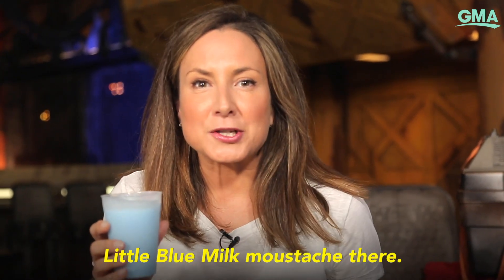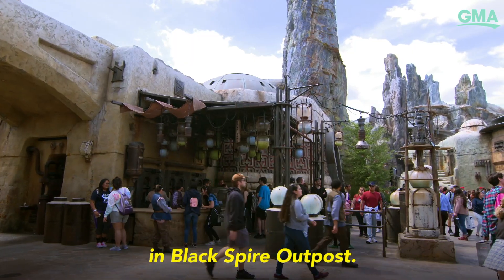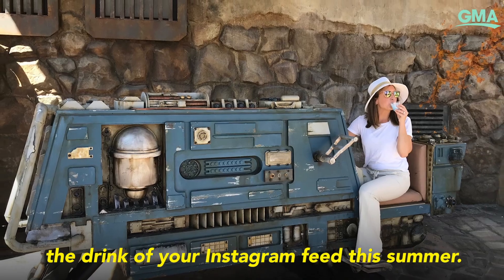A little blue milk mustache there. It's delicious, super refreshing. You can find this at the Milk Stand at Black Spire Outpost and this is going to be the drink of your Instagram feed this summer.